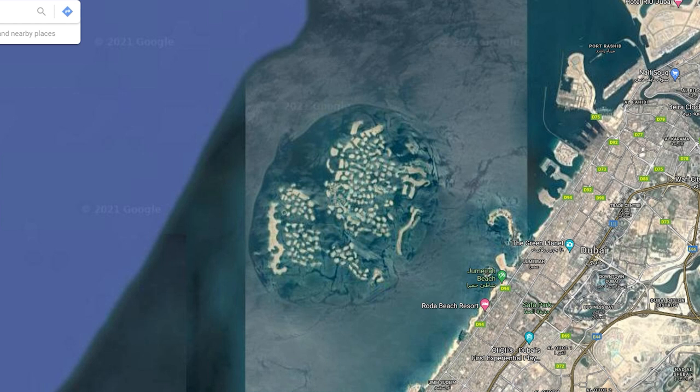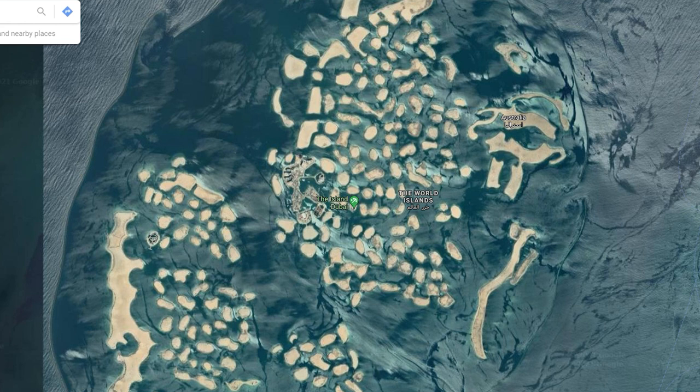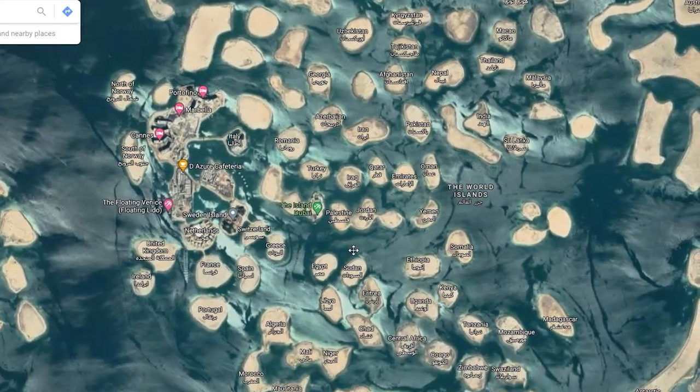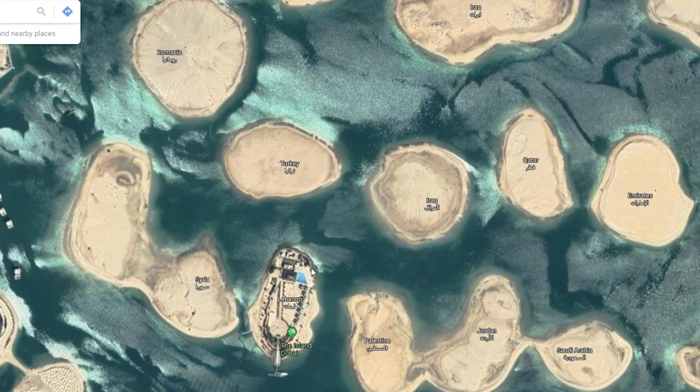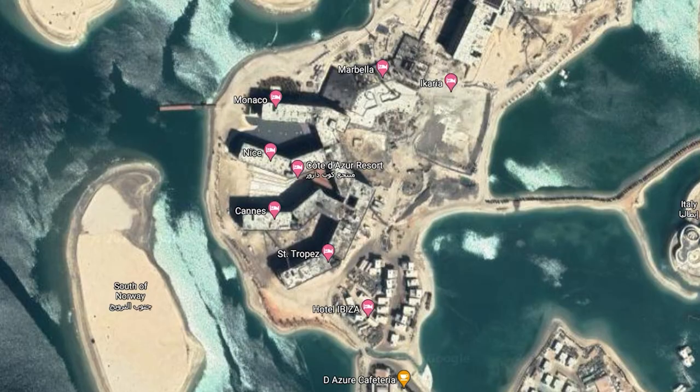Guys, check this out. I'm on Google Maps right now, and this is where we started from the beach. Look at this — this is actually the shape of the world's islands. Let me zoom in and show you where we are. We went past all these places, and now from Emirates over here, Oman, Africa's here, Romania, Italy, and this is where we're heading right now — Cote d'Azur, which is in France.